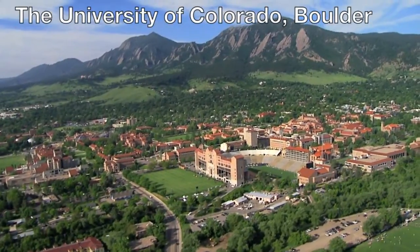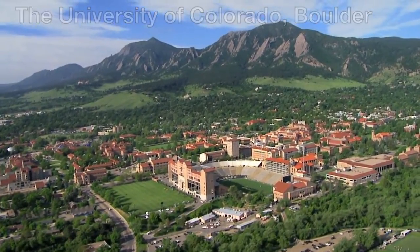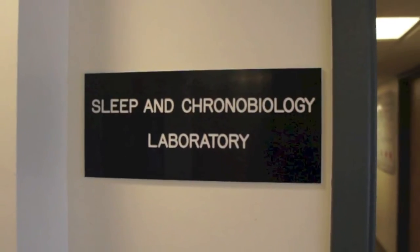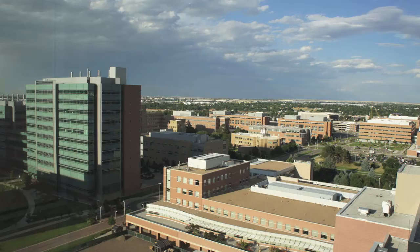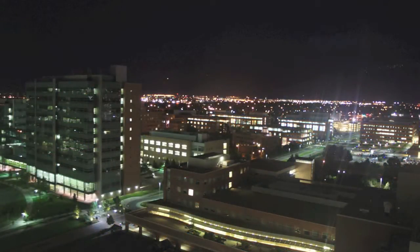Hello, I'm Ken Wright, and I'm a professor of integrated physiology here at the University of Colorado Boulder. I'm also the director of the Sleep and Chronobiology Laboratory. In this video abstract, my students and I will present findings from a research study aimed at understanding the influence of natural versus electrical lighting on our internal clock.